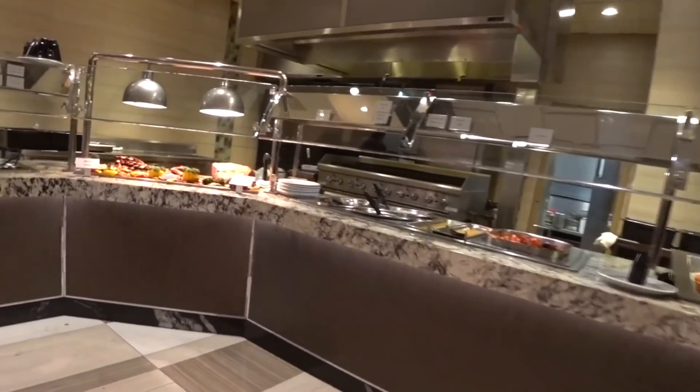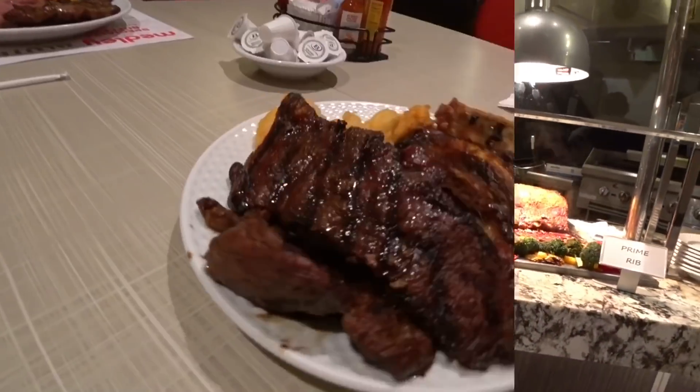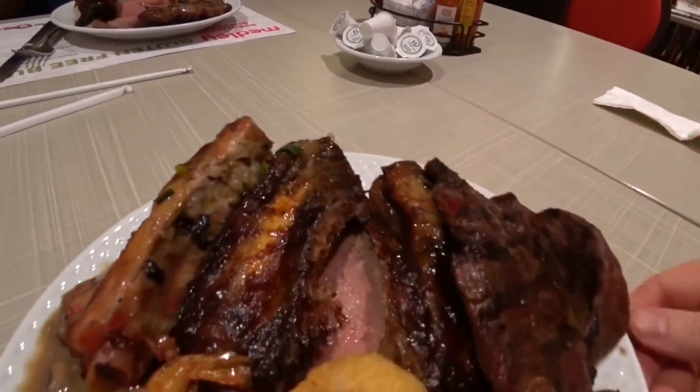It's steak and shrimp night. We've got sirloin steak, ribs, and fried shrimp. There's prime rib under there too.